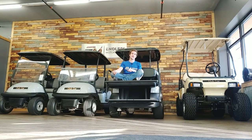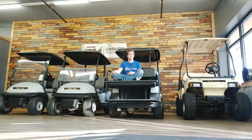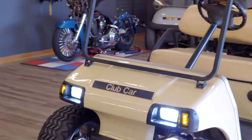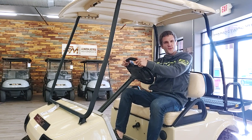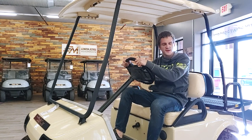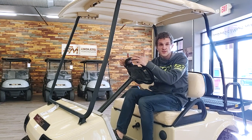This is a 2008 Club Car DS. Ain't she a beaut? It runs on rims, eats gas, has headlights and taillights. You're probably thinking — four golf carts? Gee whiz, Endless Motorsports, don't you think that's a little excessive? Well, the truth is, we're kind of hoping we get a hole in one.